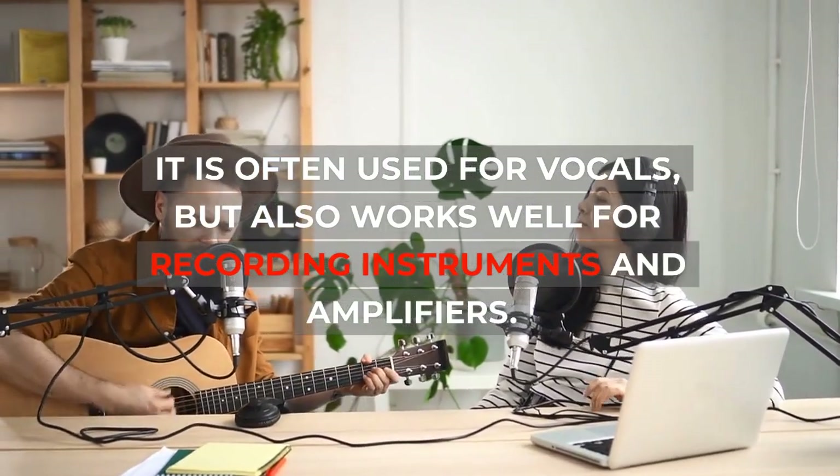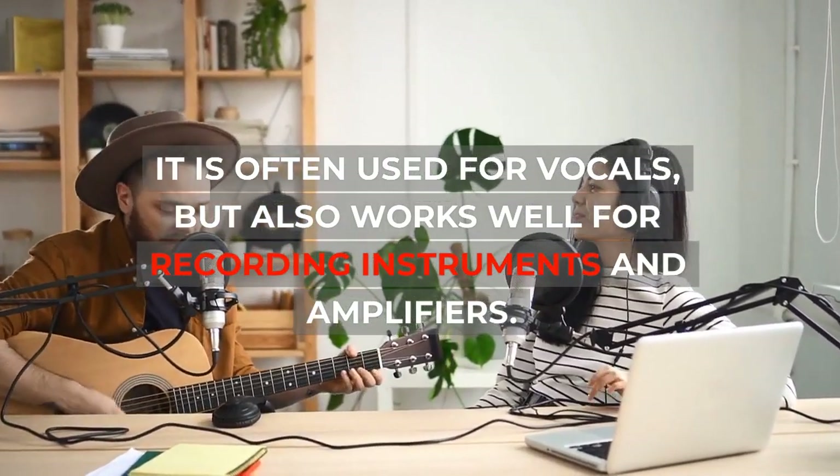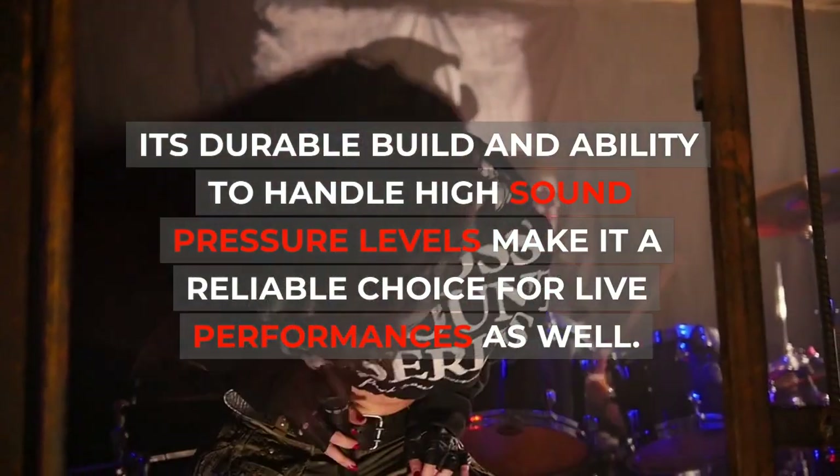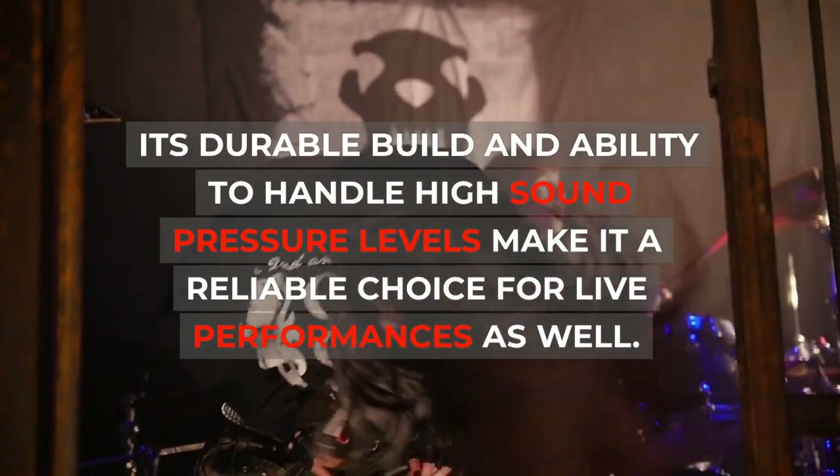but also works well for recording instruments and amplifiers. Its durable build and ability to handle high sound pressure levels make it a reliable choice for live performances as well.